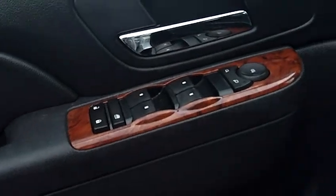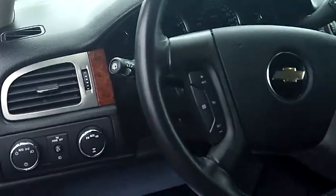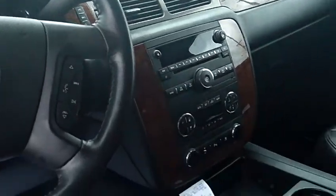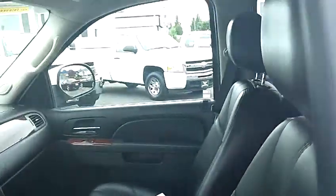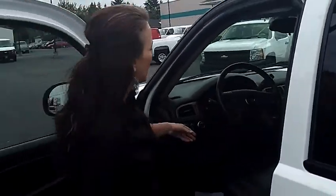Let's take a look at the interior. We have black leather, beautifully maintained. Power windows, power doors, power locks, power steering. This is an automatic transmission with AM/FM radio and a CD player.